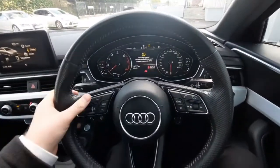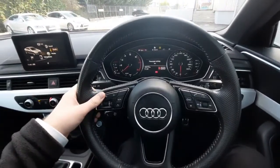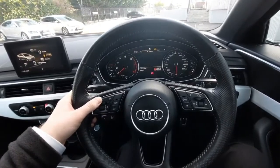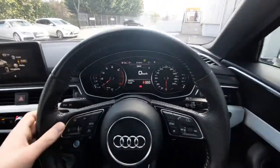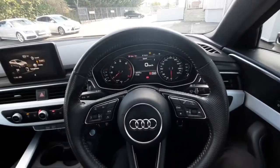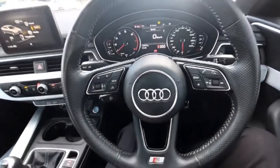Next we have our multi-function steering wheel. As you can see, we can cycle through a couple of the options on the screen using the steering wheel, and we can also adjust the volume on the right-hand side. It also has the S line badge just underneath.